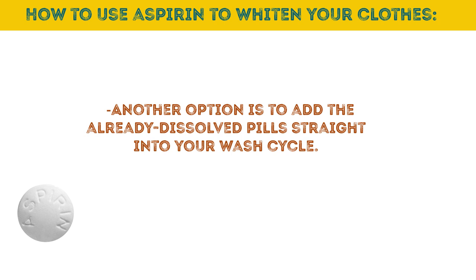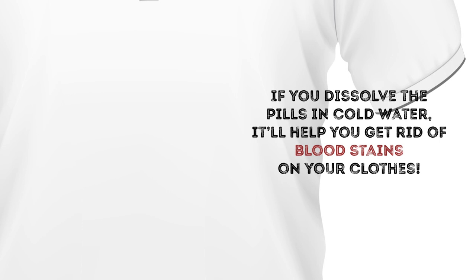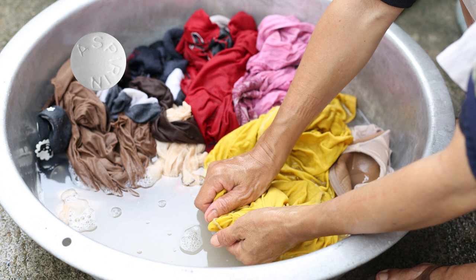Now that you know about this laundry life hack, you'll be able to reach for your favorite white shirt knowing yellow sweat stains are a thing of the past. There's one more secret use of aspirin: if you dissolve the pills in cold water, it'll help you get rid of blood stains. It's really important that the water be cold, because hot water will only fix the proteins in the blood deep into the fabric — and once that's happened, it's pretty much impossible to remove the stain.